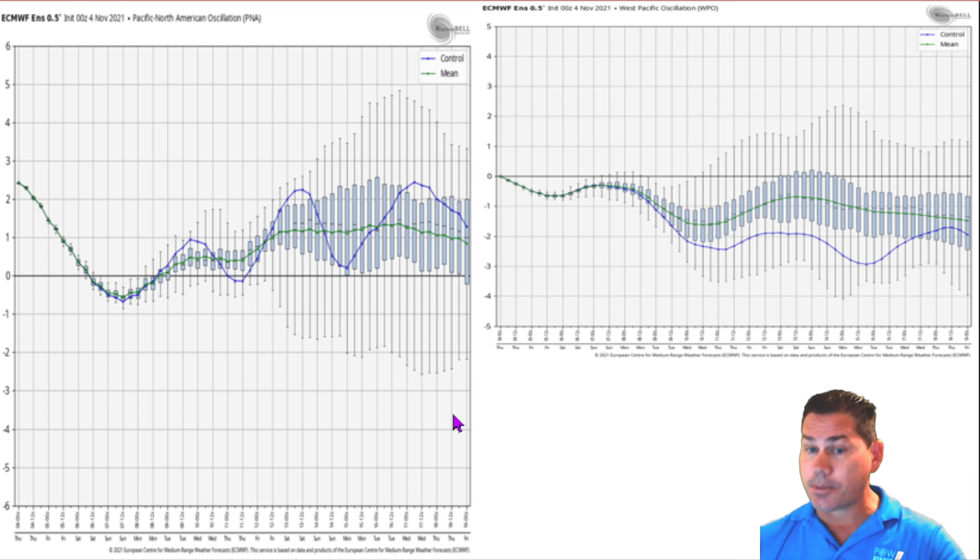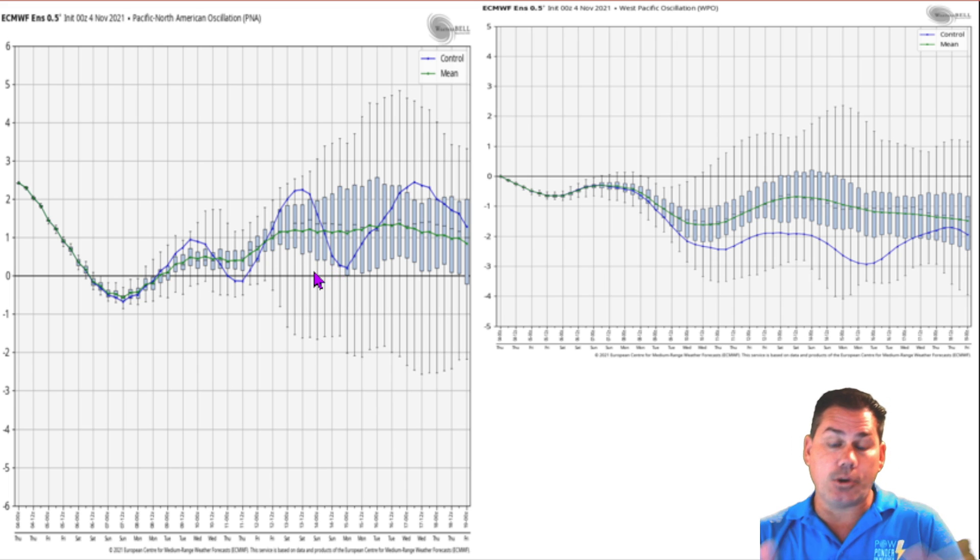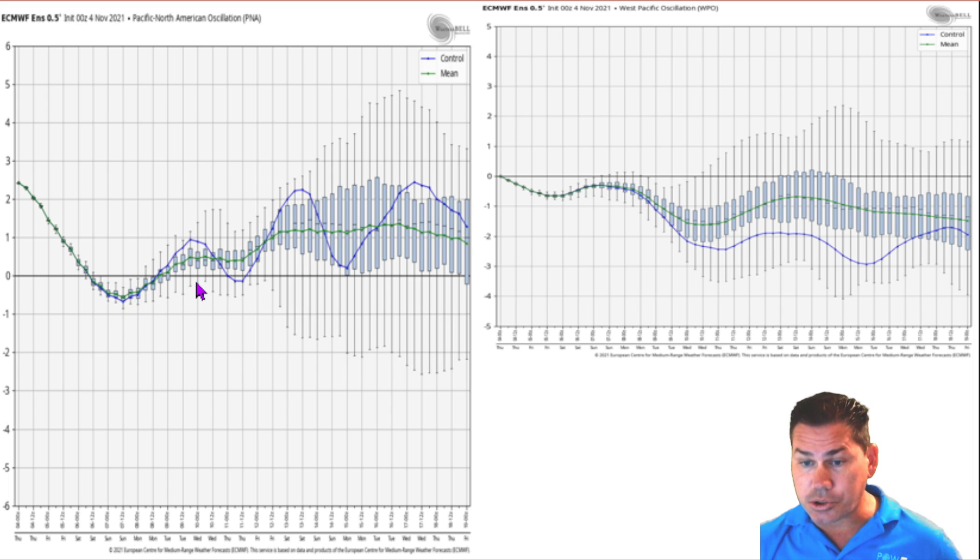As we take a look at the PNA — your Pacific North American oscillation — that predominantly pertains to the western part of the U.S. It goes definitely negative as we get some of those bomb cyclones coming in from off the west coast starting early next week. But overall after that, it trends more or less positive as we trend towards the second and third week of November, bringing more or less warmer conditions predominantly out in our western areas.